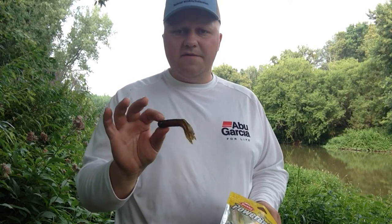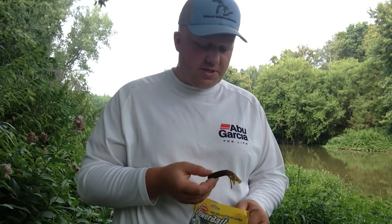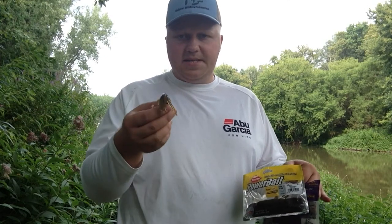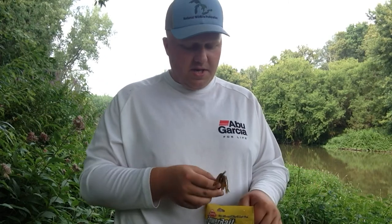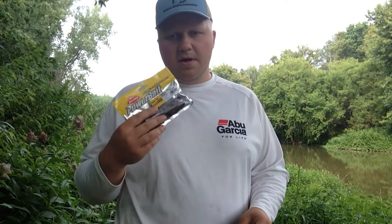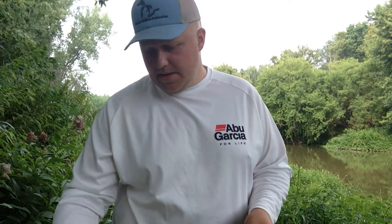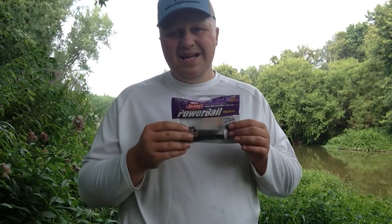If you're fishing a tube bait for smallmouth, you don't have to use the Berkeley Power Tube specifically — a tube in general works really well in situations like this. You'll find shallow flats and deeper pockets; just cast out, bring it through the holes, and you'll catch a good number of smallmouth by the end of the day. Fish it on a jig head or Texas rigged — there's no wrong way. I personally prefer the jig head, just what I'm used to.